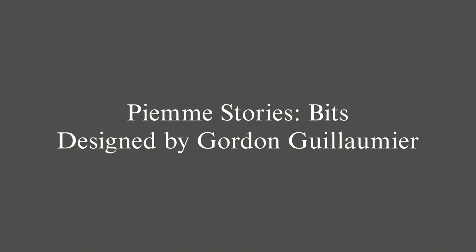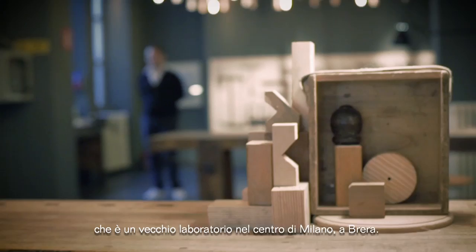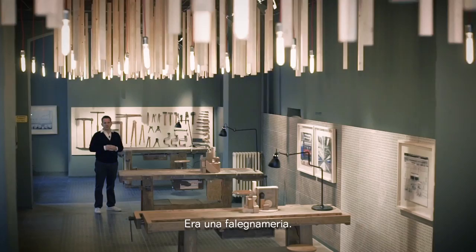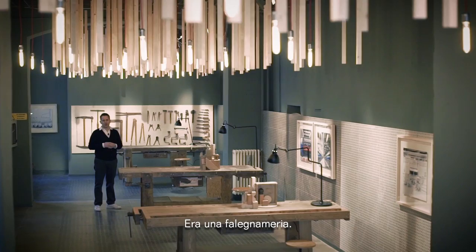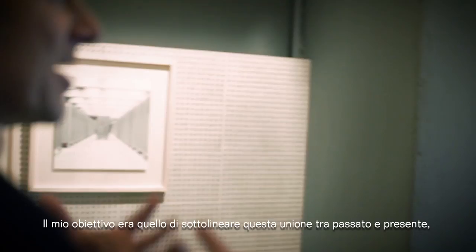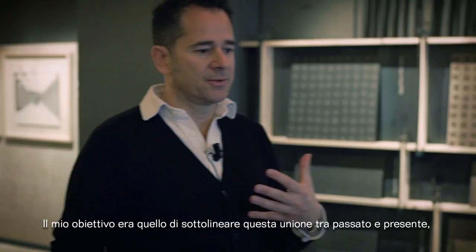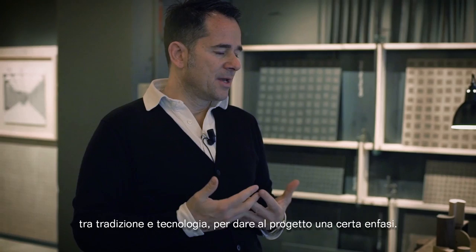The whole Bits project comes together in this setting, which is an old workshop downtown Milan in the Brera district — it's a carpenter shop. My aim here was to focus on this mix from past to present, so from tradition to technology, to give a kind of emphasis to the project.